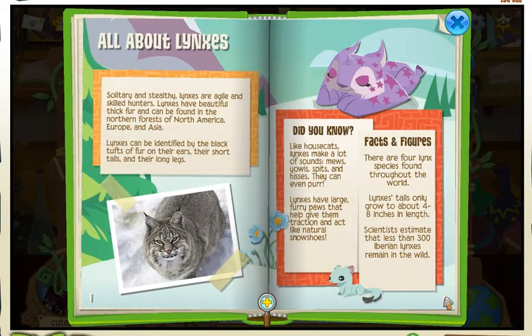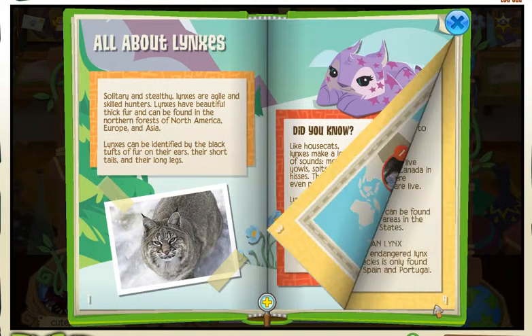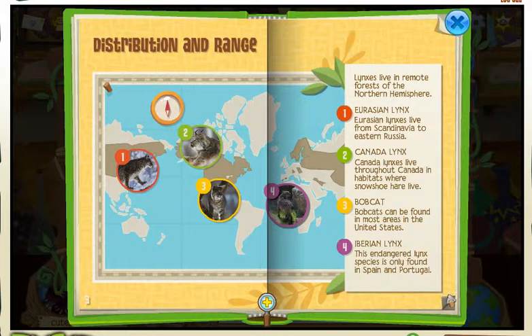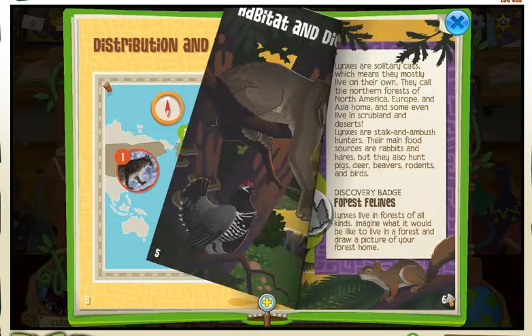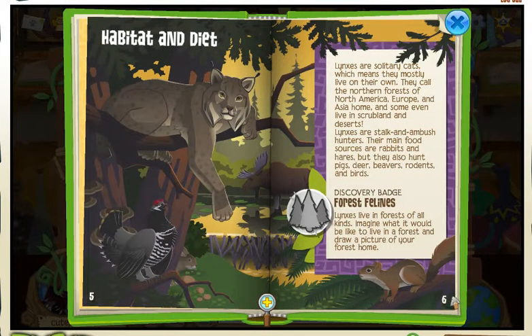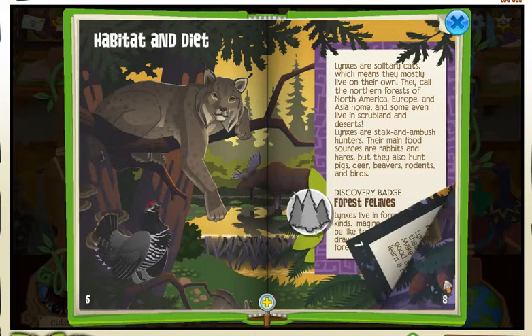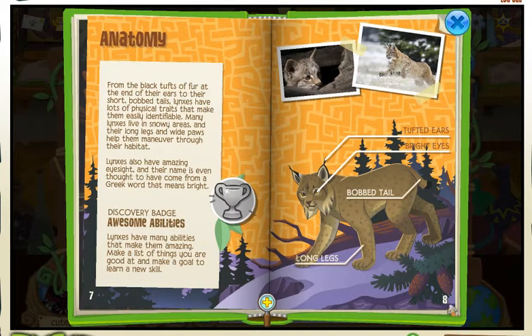Then you go through here until you reach — I think it's page 8 or maybe it was 10. So basically we scroll through here, and then it mentions that little trophy sign.